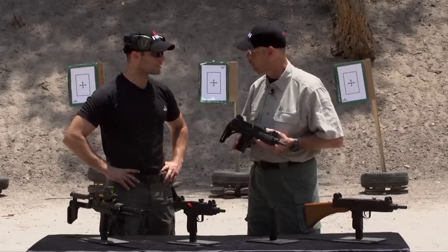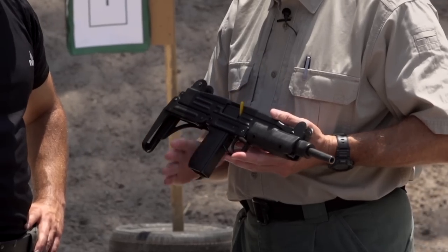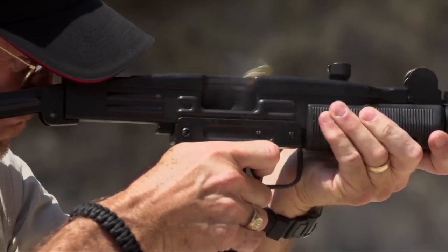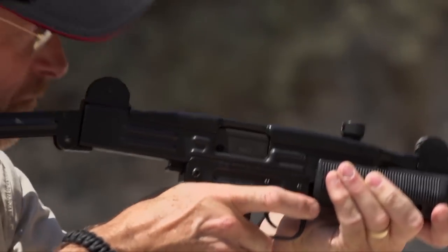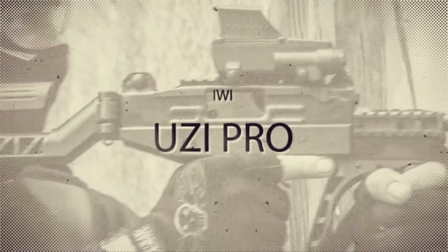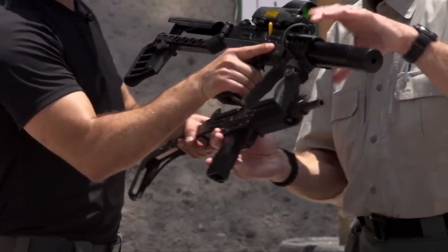So here in your hand you're holding the SMG Uzi 9x19. It's an open bolt machine gun. It was carried by the IDF from the early 50s until today. The Uzi has since developed into the Uzi Pro, a closed bolt 9x19.